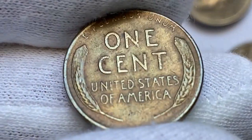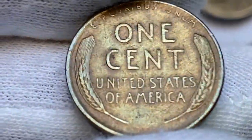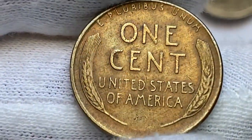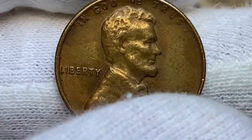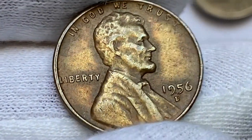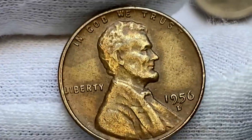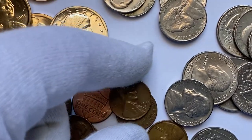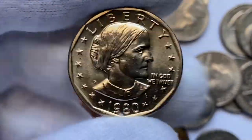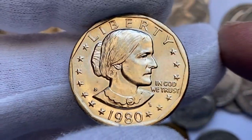According to Jaime Hernandez from PCGS, the 1956-D Lincoln cent is common in MS66 condition or lower. In MS66 Plus it's very difficult to find, and in MS67 condition it is scarce, though enough examples have been found to keep prices affordable for serious Lincoln cent collectors. MS67 Plus examples or higher are almost unheard of and extremely scarce. The most valuable specimen in MS67 Plus Red sold for $18,000 in 2022 at Heritage Auctions.